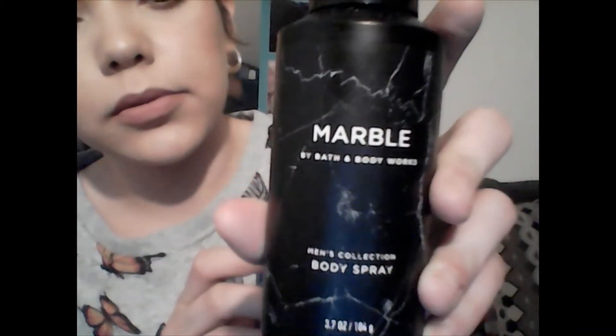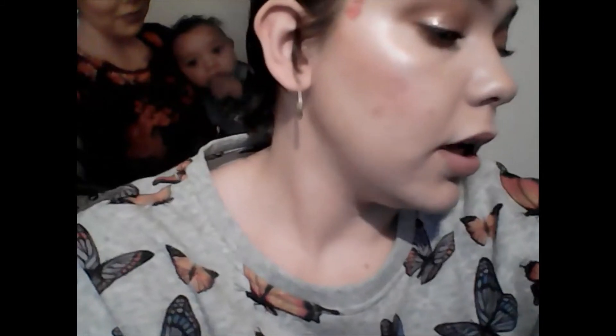For deodorant he usually uses Degree — this one is the Advanced Protection, Extreme Blast scent. Then for body spray, this one's called Marble and this one is called Clean Slate — they're both Bath and Body Works. That's his favorite stuff that keeps him smelling good all day and moisturized all day.